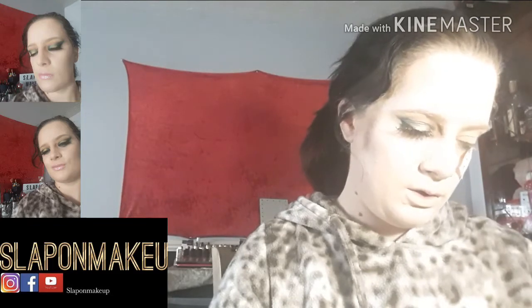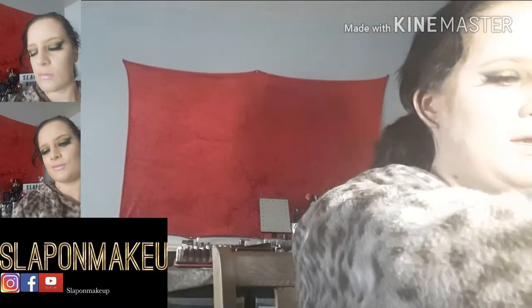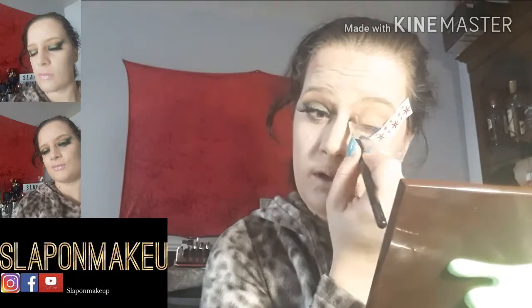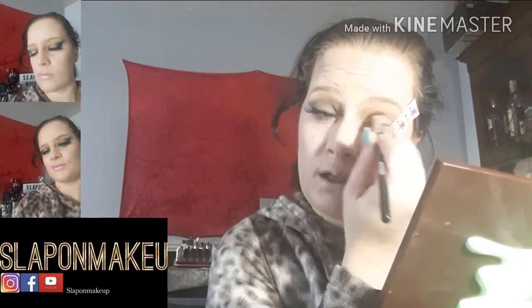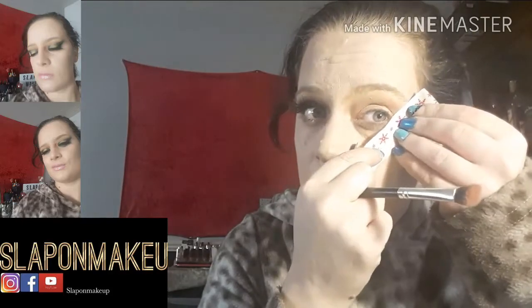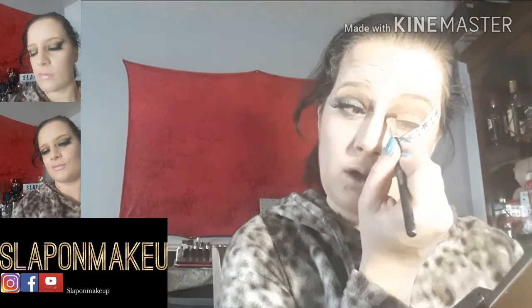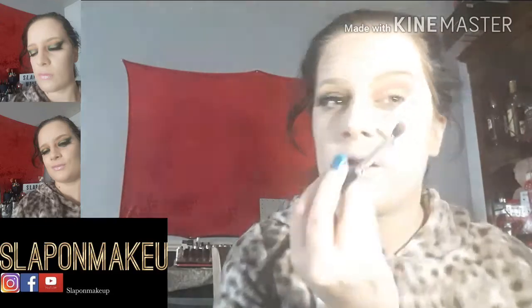Next I am going into the shade T, and that is just going to go into the crease. Such a gorgeous shade, this T. This T shade is also in other palettes as well — it is almost in all the other chocolate palettes too, so you will never ever run out of this shade. It is just gorgeous, I just love this shade to pieces. I just put that all into the crease only — there you go, that is in my crease.